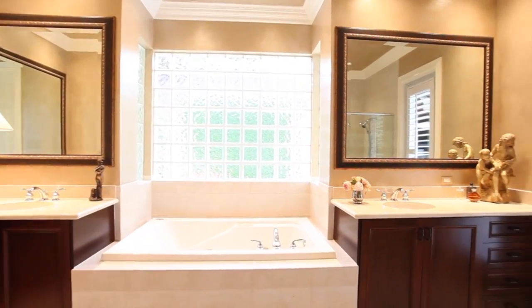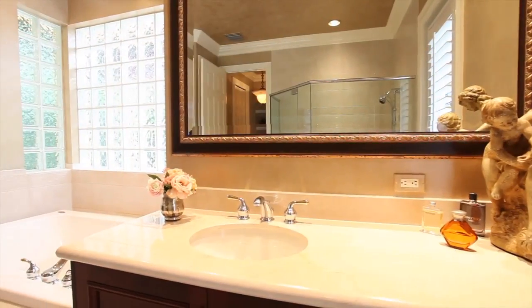Relax in this master bath with split vanities and a whirlpool tub.